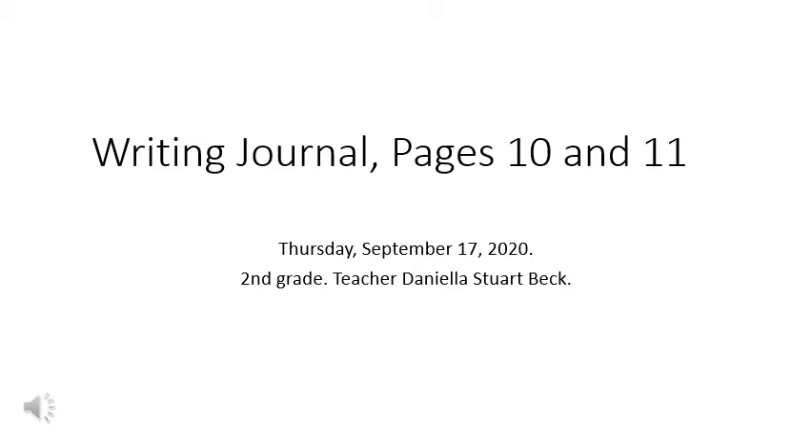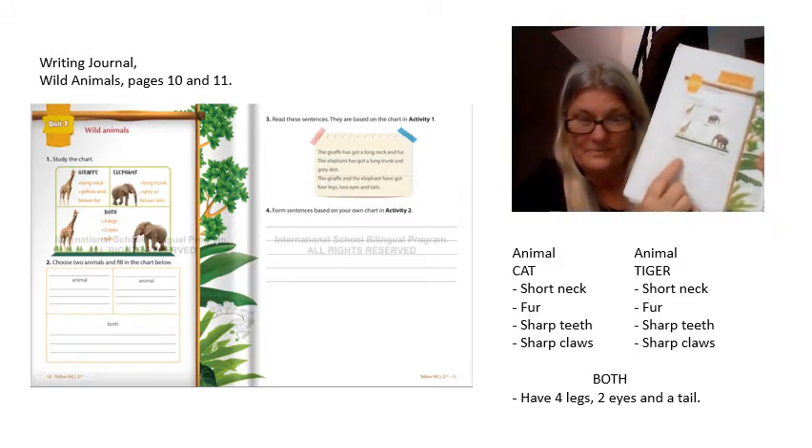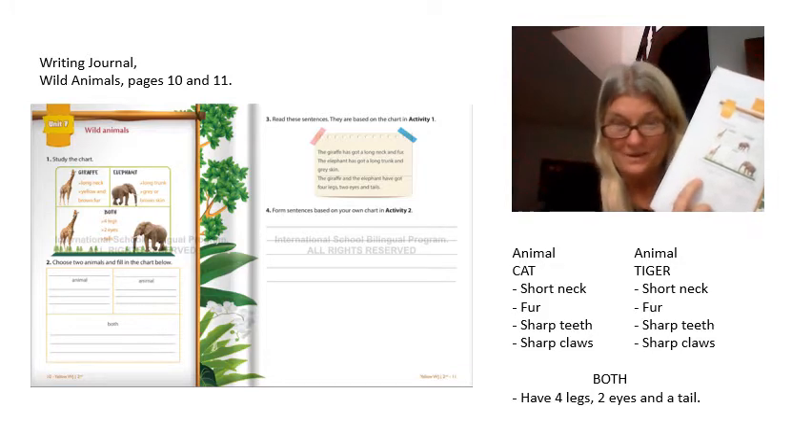Writing journal pages 10 and 11, Thursday September 17, 2020. Second grade teacher Danny says: let's get started children. We are going to use the writing journal book. We have the yellow book, the big one; we have the bridge book that is yellow and red; and we have the writing journal, it's white. We are going to use the writing journal book.